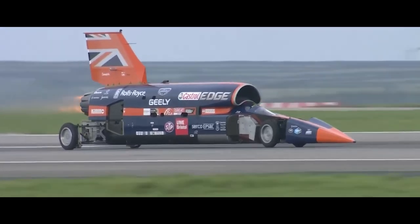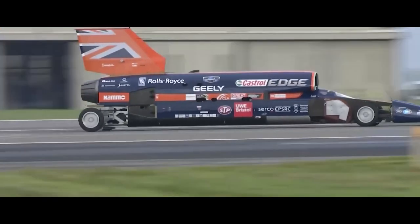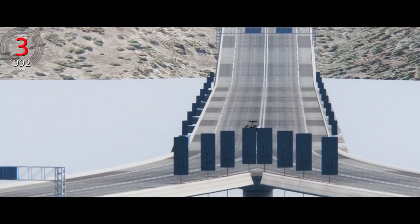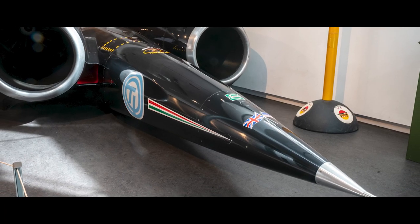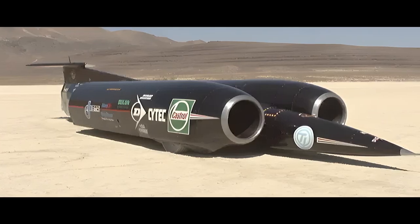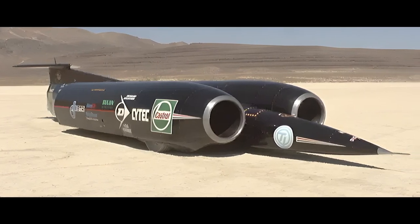Richard Noble, the project's visionary, piloted the Thrust. Pushing the boundaries of human endurance, he achieved what many deemed impossible. Today, the SSE Thrust stands as a testament to the pursuit of speed and the incredible results when ambition and innovation intersect.